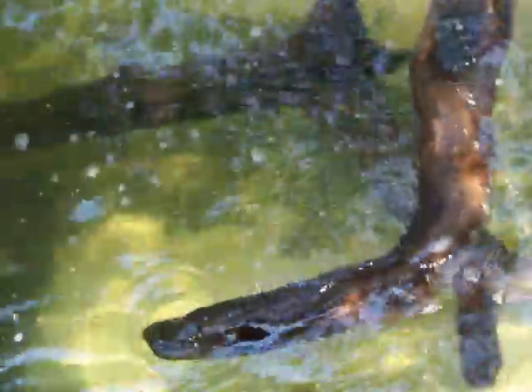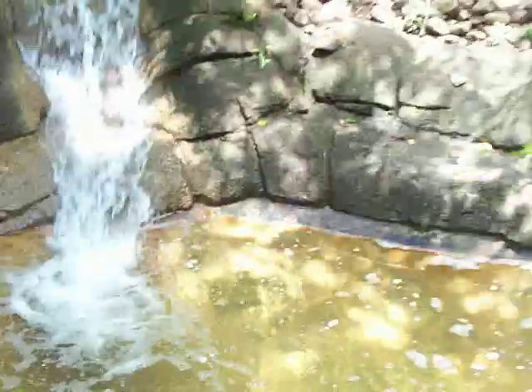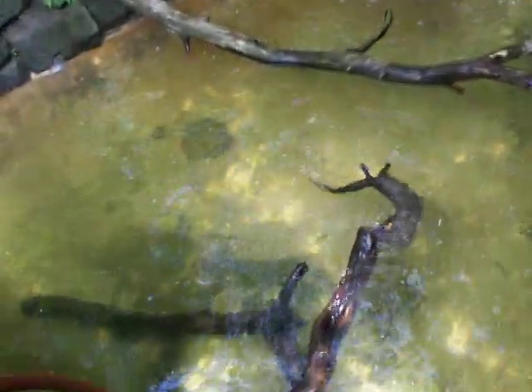He disappeared real quick, but I'll get him on in a little bit. See the waterfalls over there? Oh, he's back.